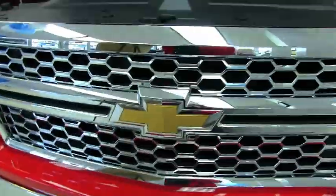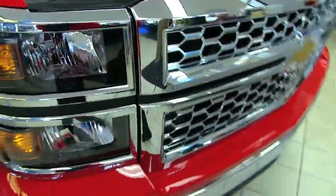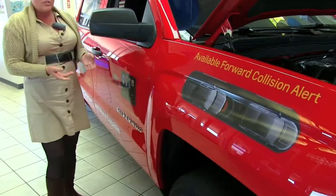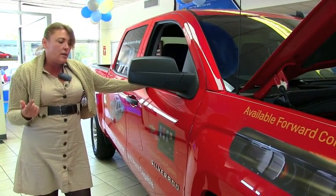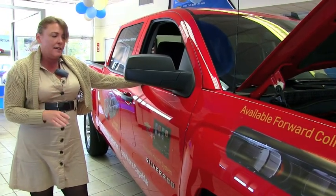We've got a new grille and new lights for 2014, and this vehicle is available with forward collision alert. It's also available with MyLink radio and navigation. This particular model does have the MyLink radio — in it you can get your weather and download your phone book. The technology is amazing in this vehicle.